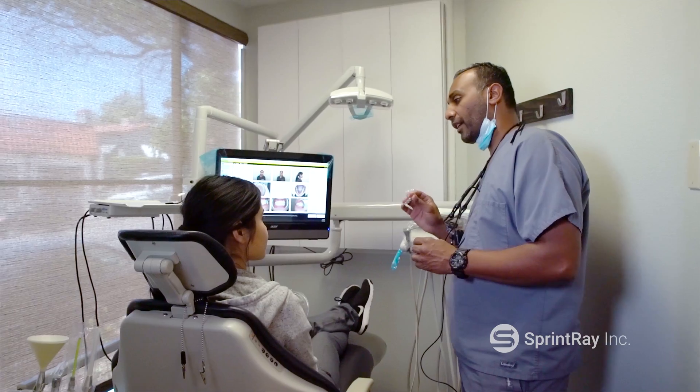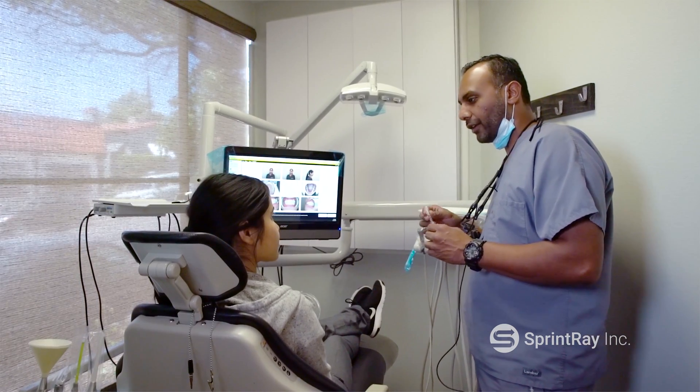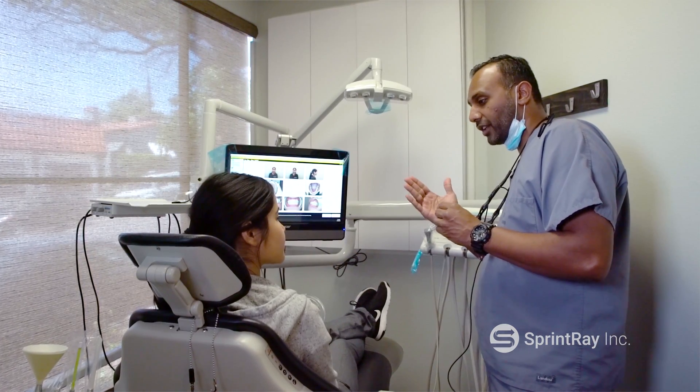It's a new fun thing to do that, at the end of the day, I really believe is going to make the patient experience better and our service to our patients better.